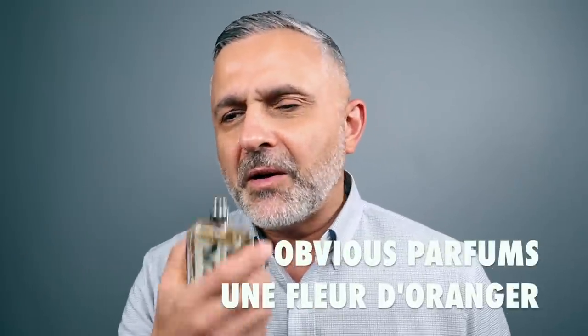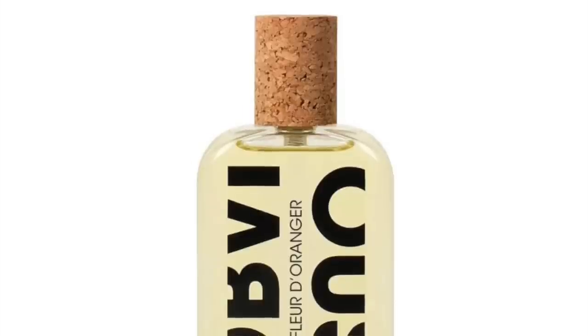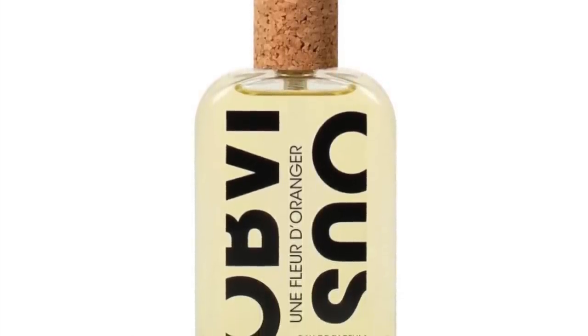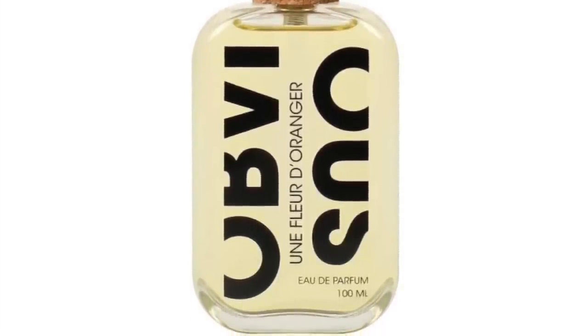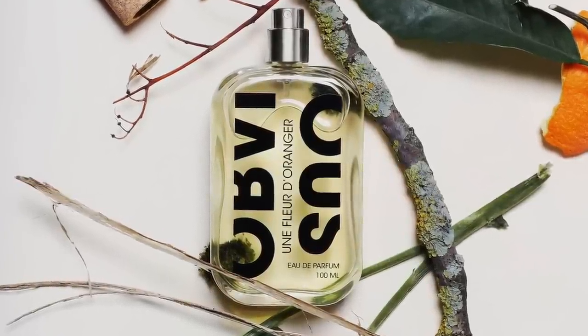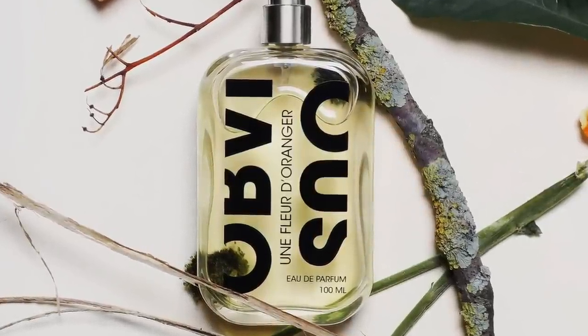Here is the next fragrance from the house of Obvious Parfums — Un Fleur d'Orangeres. Really, really great smelling Neroli in this particular fragrance, but lots of Pettigran as well. They've also thrown in lemon leaf. The Pettigran is definitely a little sweeter and the lemon leaf is more sour. In addition to those notes, there's Mandarin, Orange, Bergamot, Orange Flower, and Ginger. It's a great citrusy floral fragrance from Obvious Parfums — Un Fleur d'Orangeres.